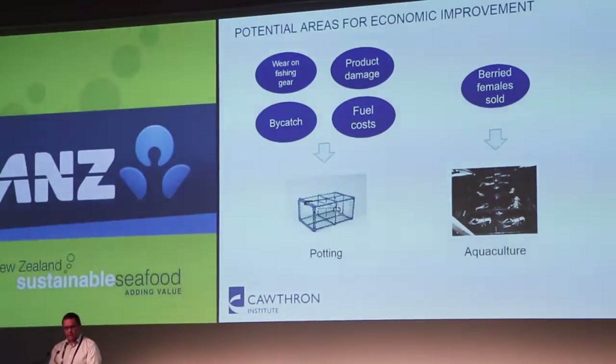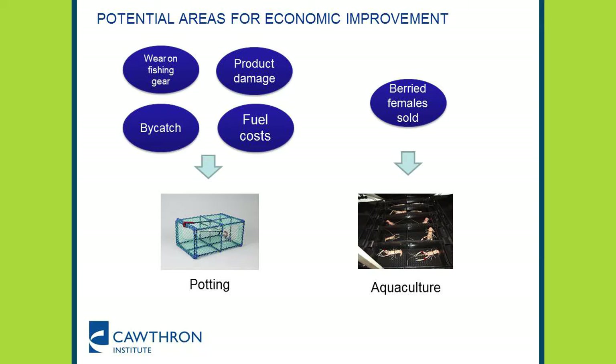Two major ways of making these improvements — and this gets into that disruptive technology space — are potting, so instead of using a trawl, attempting to use pots for scampi; and the second is aquaculture, on-growing those fertilised eggs that the females carry into new product. These two areas make up the major parts of the research programme we're running.